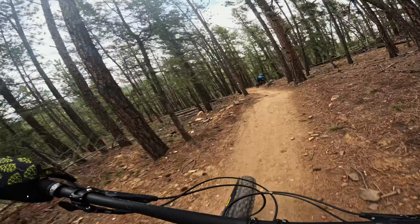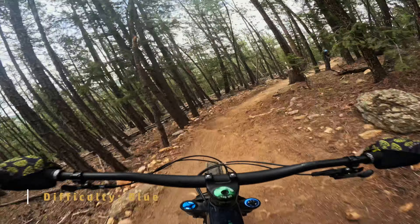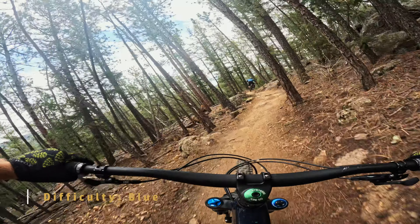You've been living under a rock if you're a Colorado mountain biker and you haven't heard of Rutabaga Ride. This trail is one of the most popular trails on the Front Range of Colorado because of its great flow and abundant, low consequence features.